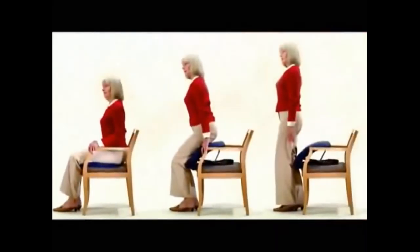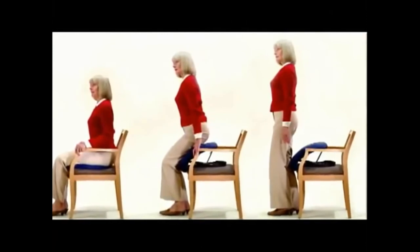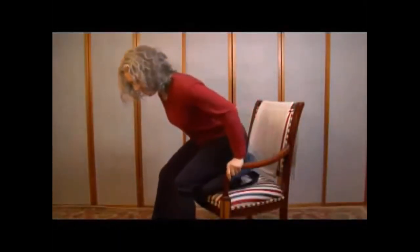Instead of using a lot of strength and energy and taking maybe four or five tries to stand up on your own — and then you're almost too exhausted to walk — if you have an apparatus like this, you're up like that, and then you can save your energy for doing the things you actually want to do.